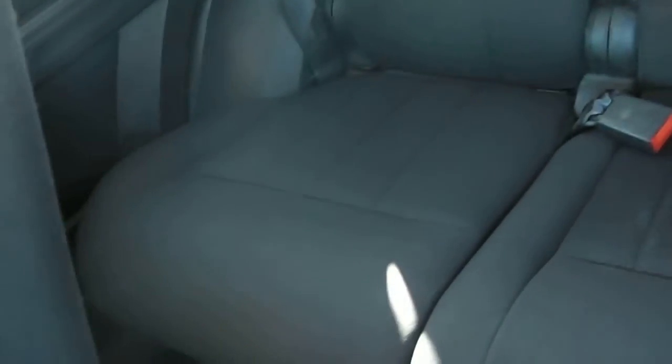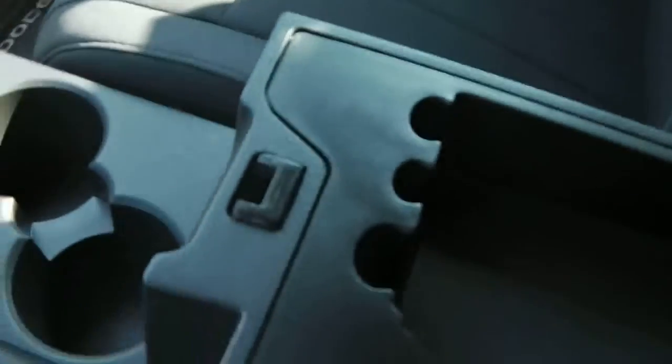Cup holders there. There's the buttons for your reading lights and dome lights. Lots of storage in these, lots of space, very roomy. Again, black cloth interior in very good shape — no rips, burns, or stains, anything like that. The center console here — lots of room in these. Clean headliner.